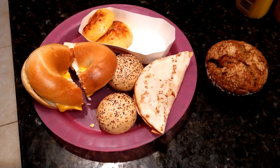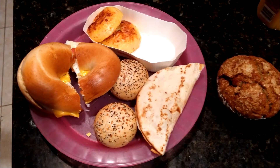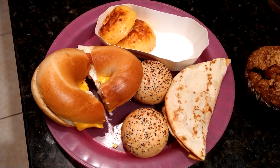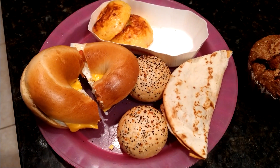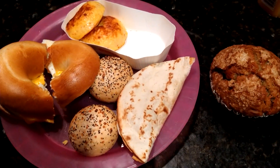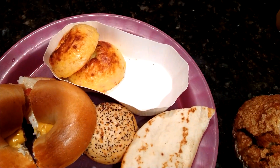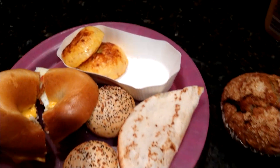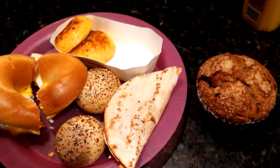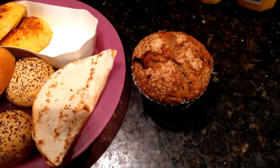So we got a few things from Dunkin' Donuts this morning. I got a bagel — I believe this is egg, bacon, and cheese. These are the mini bagels, this is the everything bagel, these are called omelet bites, and this is a sausage, egg, and cheese wrap and a blueberry muffin.